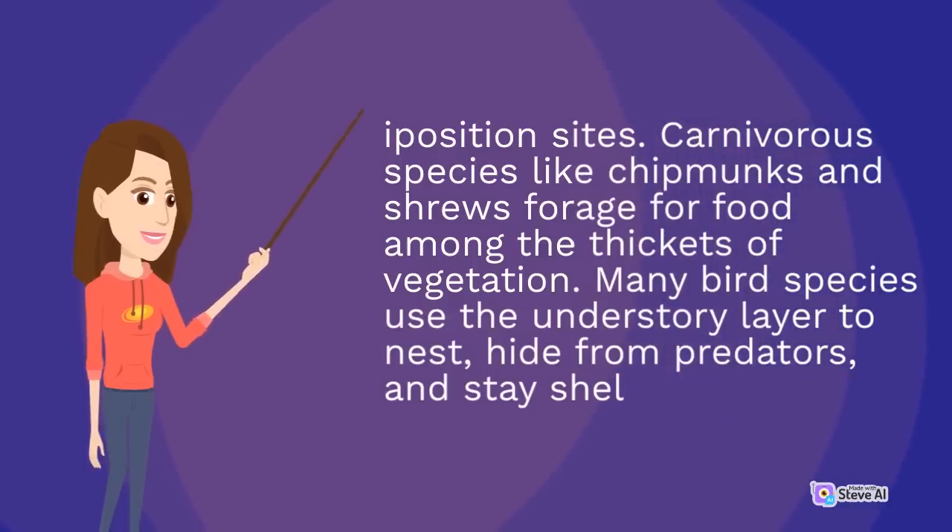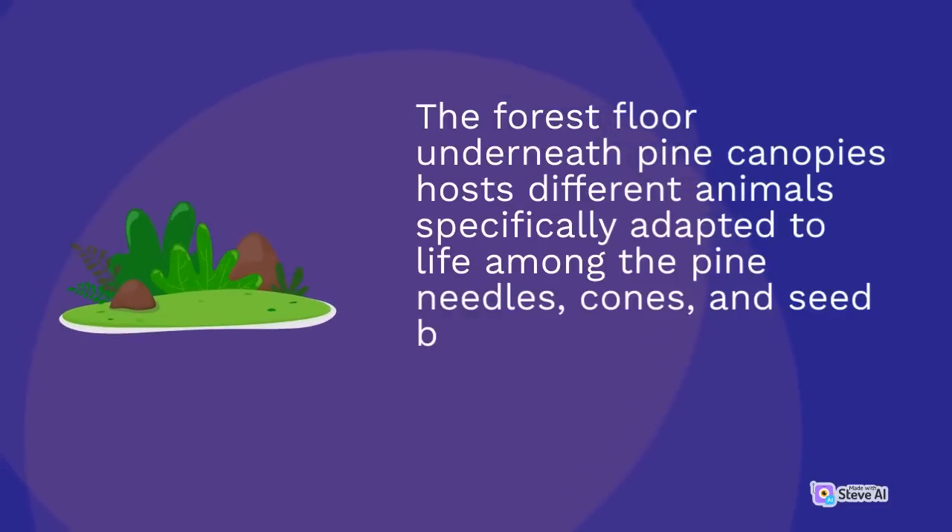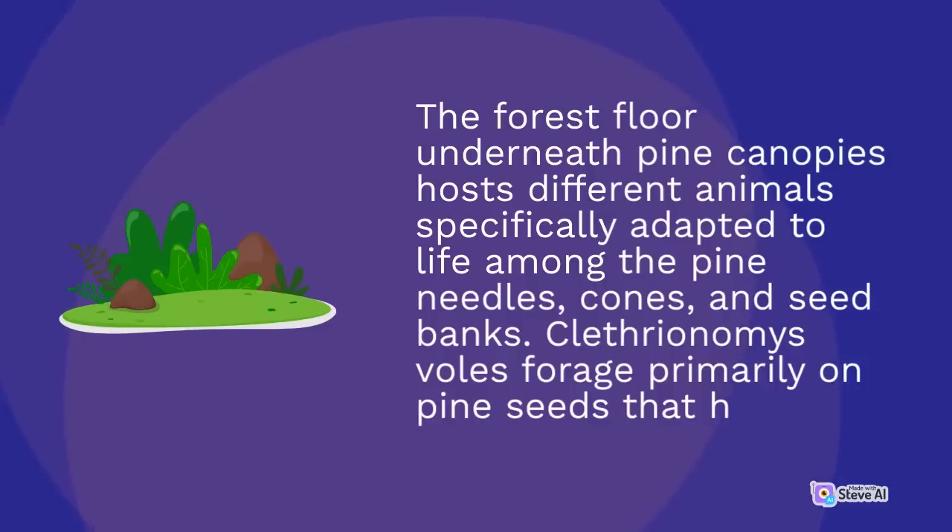Carnivorous species like chipmunks and shrews forage for food among the thickets of vegetation. Many bird species use the understory layer to nest, hide from predators, and stay sheltered. The forest floor underneath pine canopies hosts different animals specifically adapted to life among the pine needles, cones, and seed banks.